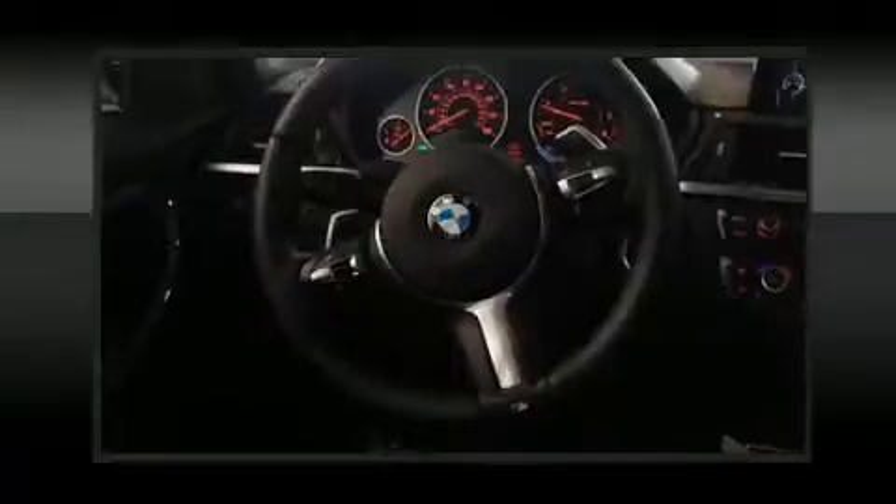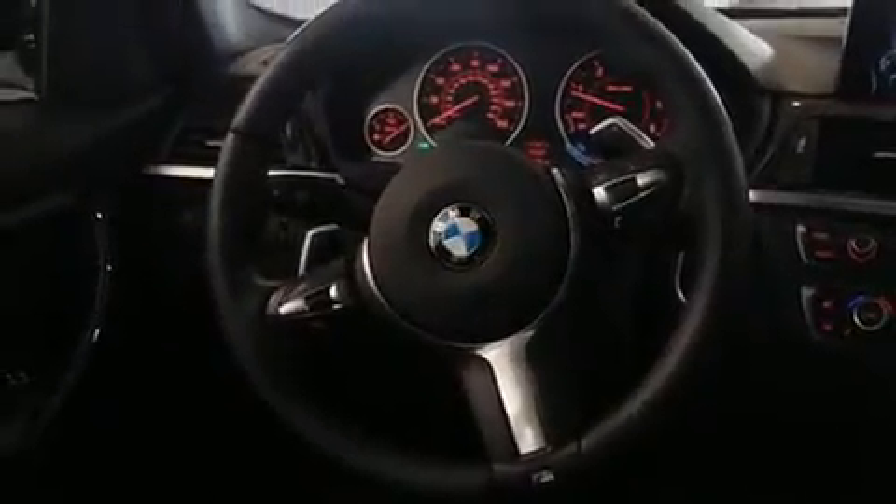All of the premium features expected of a BMW are offered, including front and rear reading lights, a trip computer, automatic temperature control, and power seats.